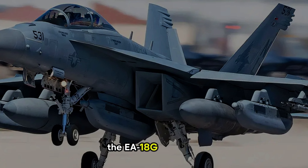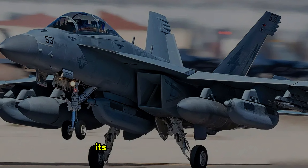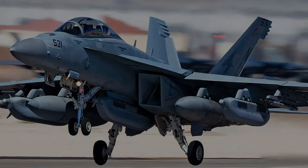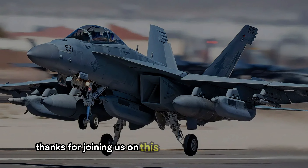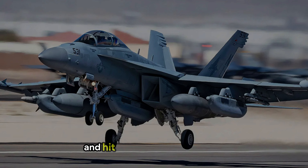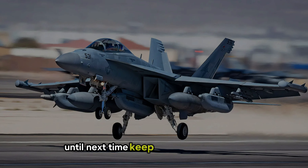The EA-18G Growler's aggressive upgrades have redefined what's possible in airborne electronic attack missions. Its unmatched capabilities, coupled with cutting-edge advancements, ensure that it will remain a dominant force for years to come. Thanks for joining us on this journey through the skies. Don't forget to like, subscribe, and hit the bell for more stories from the front lines of aviation innovation. Until next time, keep reaching for the sky.